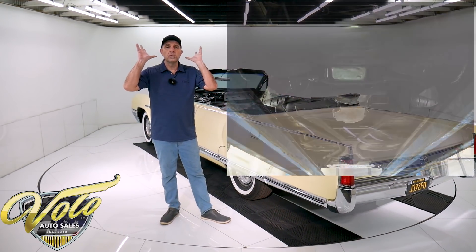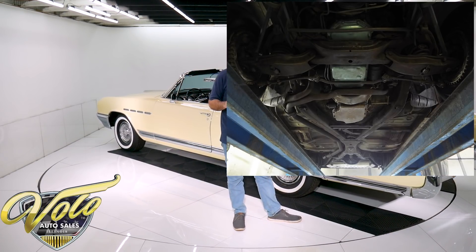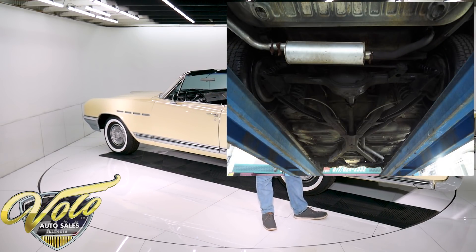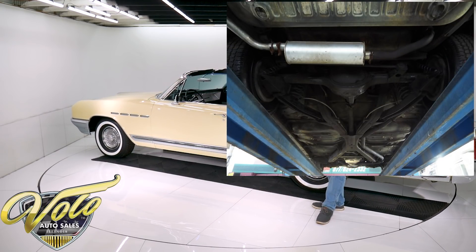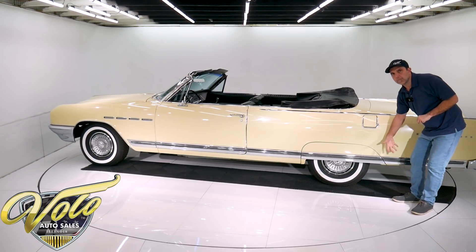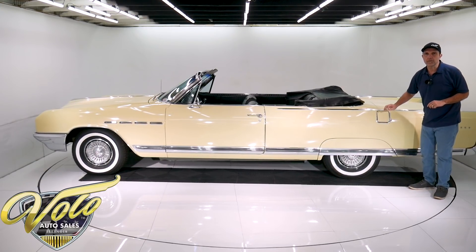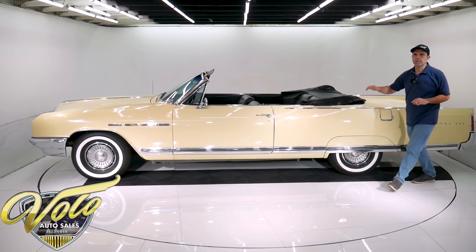The floors are smooth enough to wipe with a rag. Every seam, every pinch weld is crisp and clean from the factory — not aftermarket welds. The inner rockers, the inner quarters, the little drain plugs where they fill up with crud and they rust out — spotless metal.